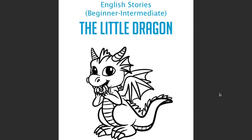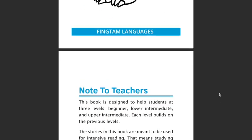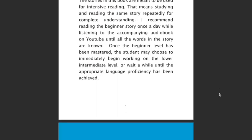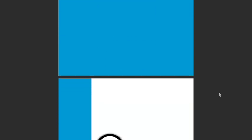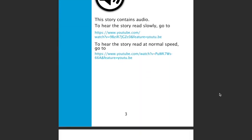And that brings me to my big announcement, which is that I'm going to release my own line of books later this month. This is the first book in the series and I'm going to release it in English, Spanish, French, Thai, and Toki Pona at first, and hopefully more languages in the near future if the first release is a success.